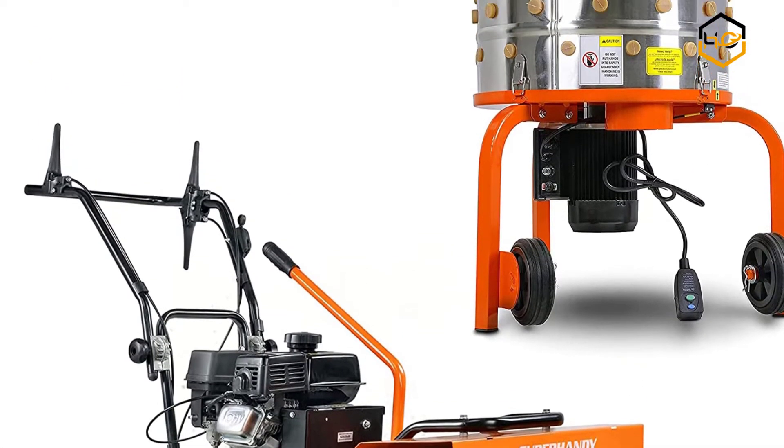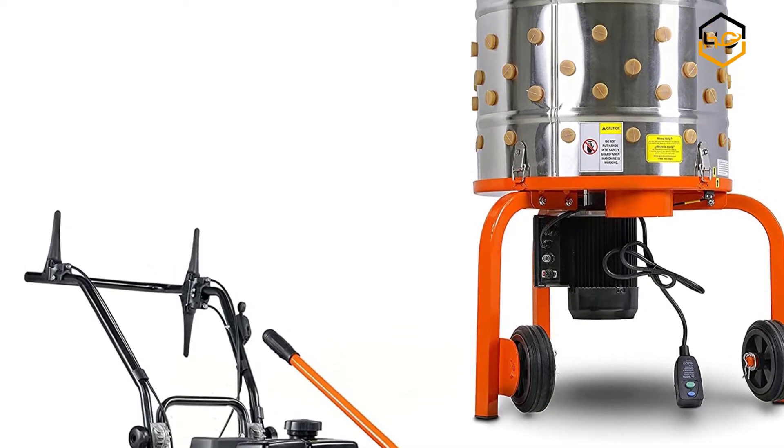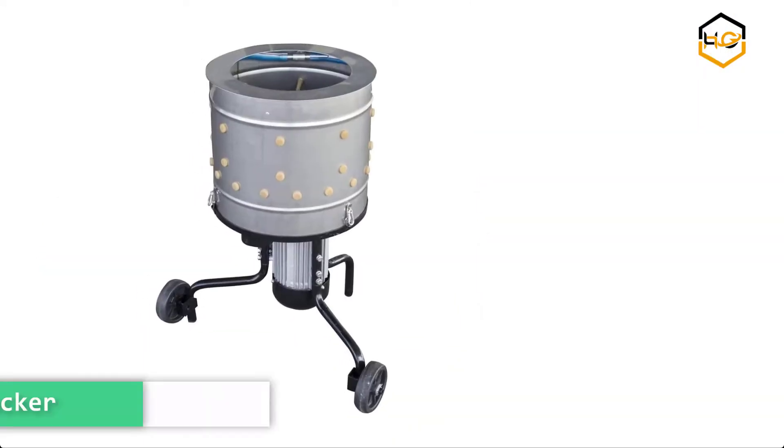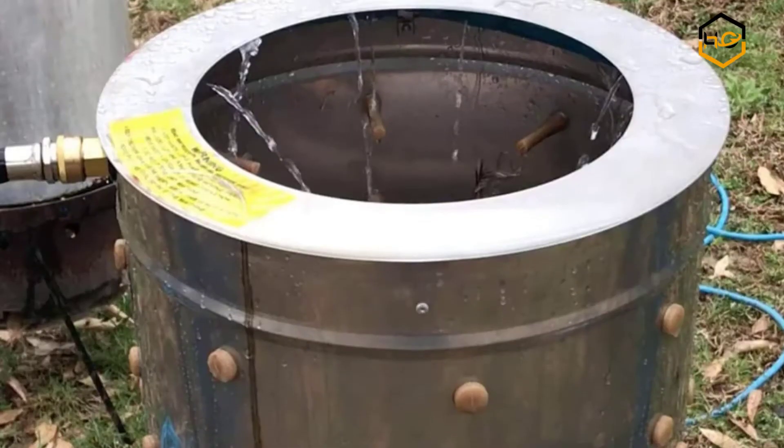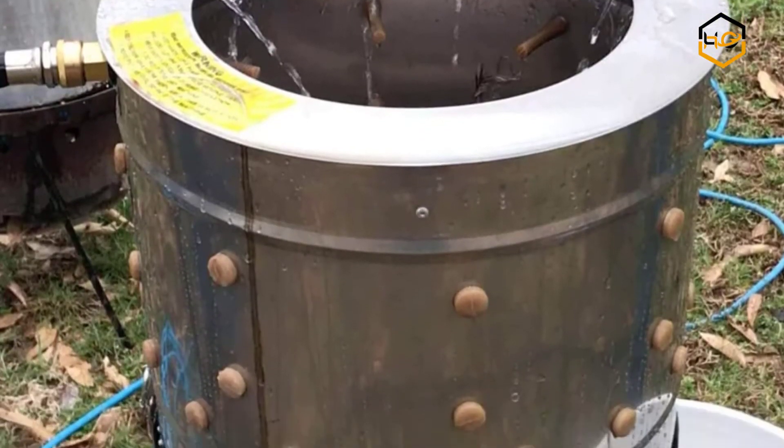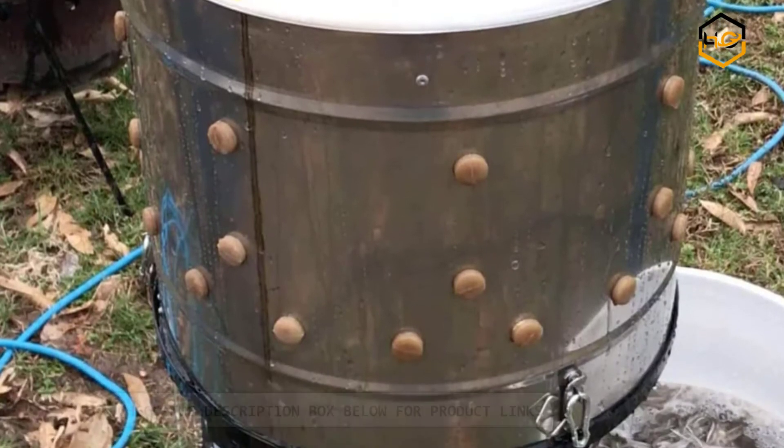At number 2 we have the Buffalo Tools CKNPLKR Chicken Plucker. Buffalo Corp is a premier wholesale importer of quality products for home and industrial use at affordable prices.